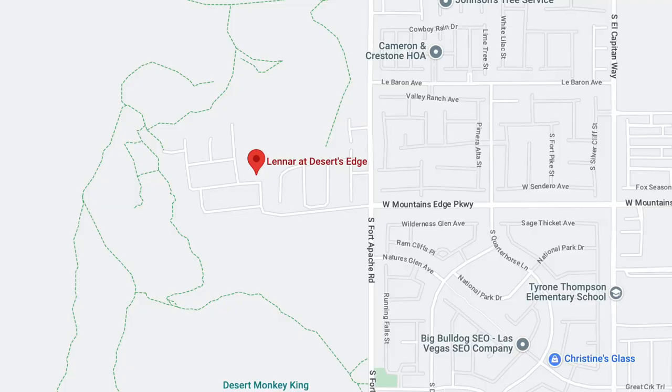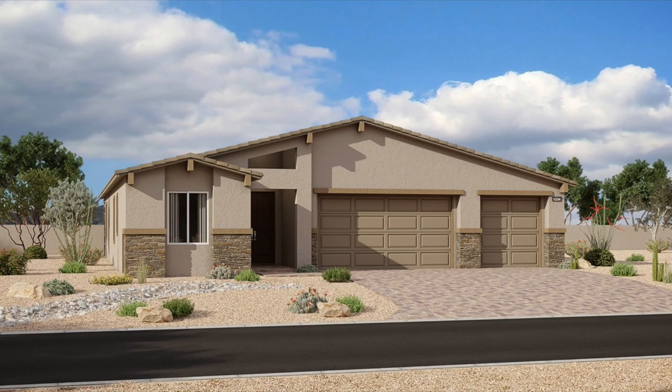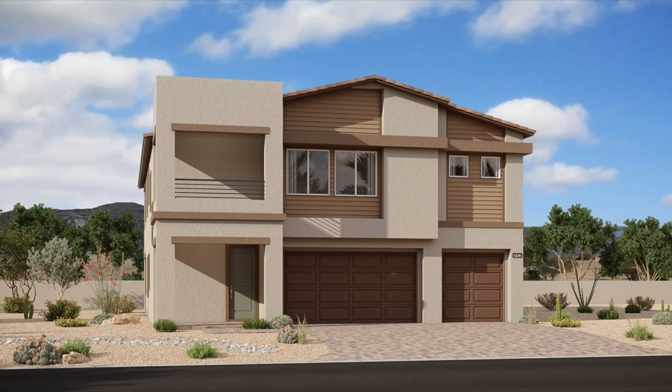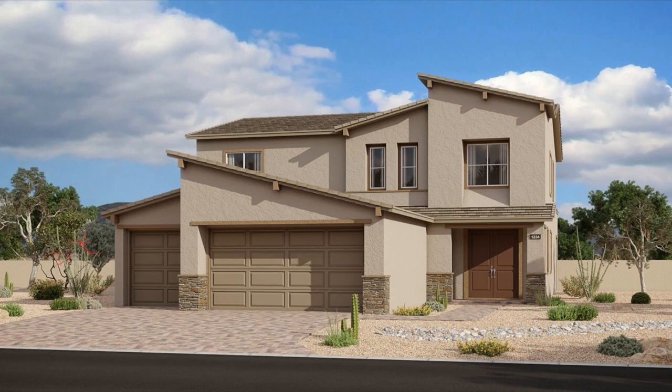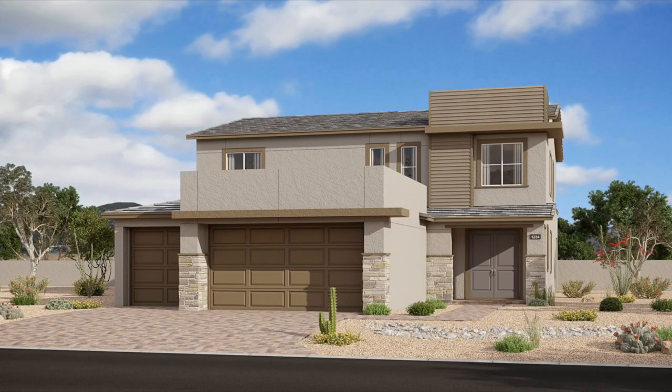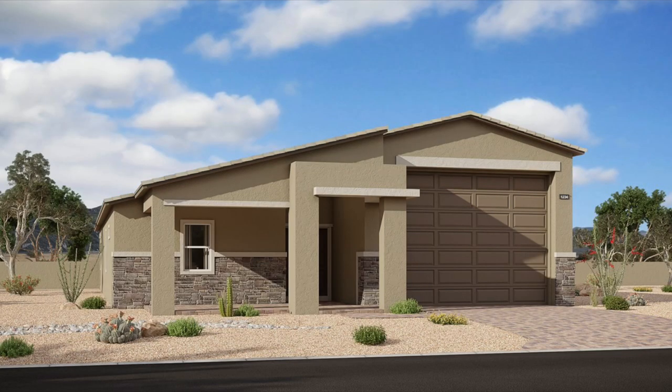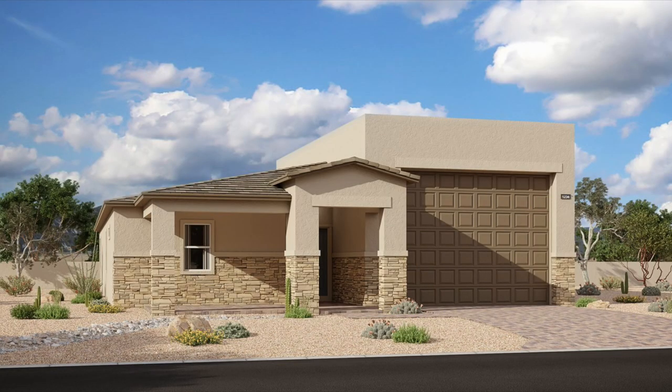Heading over to the Southwest, we find Desert's Edge — a gated community of new single-family homes featuring single-story and two-story options ranging in size from 2,289 to 3,871 square feet, with features that include RV garages and next-gen suites. In this community, they have the Evan, approximately 2,448 square feet, featuring three bedrooms, two-and-a-half baths, and the four-bay RV garage. As I mentioned, new community, same floor plan — very common with Lennar.